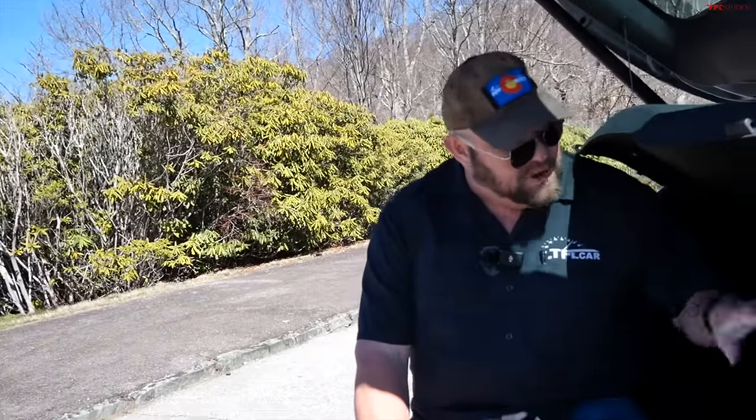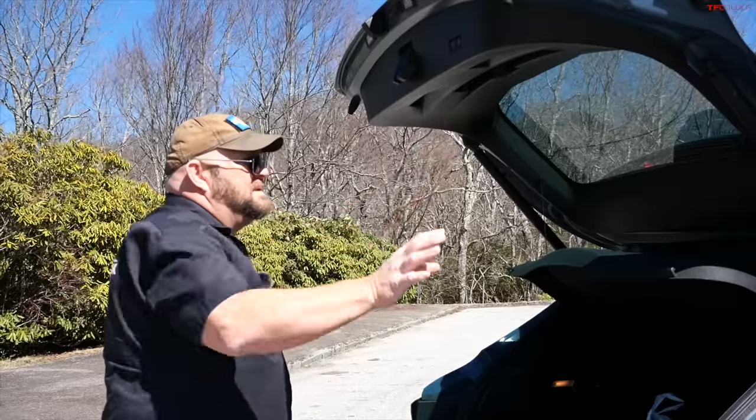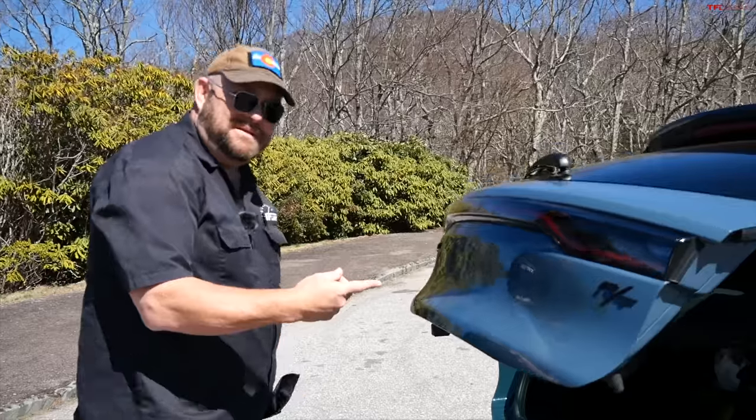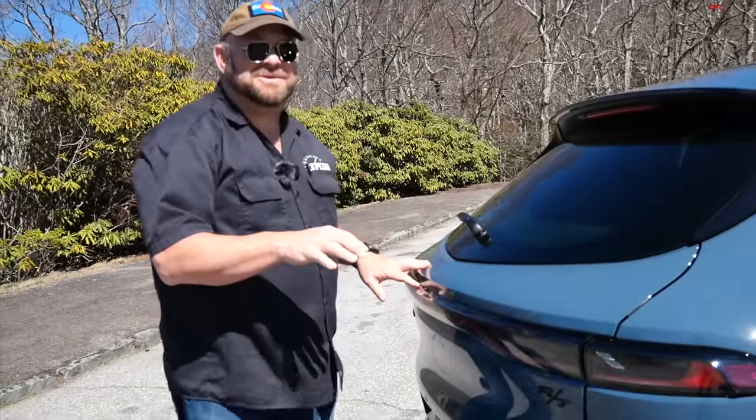Inside, you have almost 29 cubic feet of space behind the second row seat. Fold everything down — it folds somewhat flat — and you have over 55 cubic feet of cargo space. That's not class-leading but it's on the higher end. The trunk lid is also annoyingly slow, which is ironic since this is a really quick car.